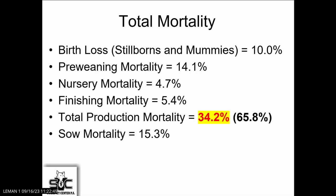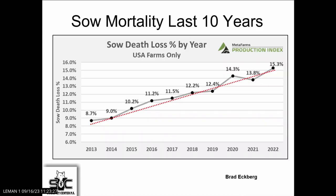When we look at total mortality as an industry, my challenge to the industry is that I think there's an opportunity for us to do better. Looking at stillborns and mummies, we're up to 10% pre-weaning mortality on average. These are MetaFarms data: 14.1% on pre-weaning mortality, nursery in that 5%, finishing in that 5%. You add it all up and only 65% of the pigs are making it from birth to market — an area of opportunity for us. Sow mortality is at 15.3% as well. Going back to 2013, just 10 years, we were at 8.7% and now we're over 15%. That curve is moving up at a faster rate than we'd certainly like to see.